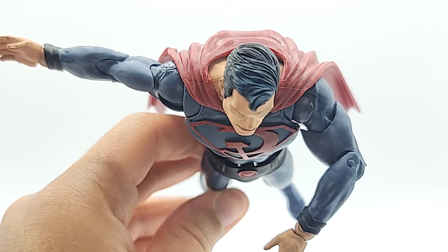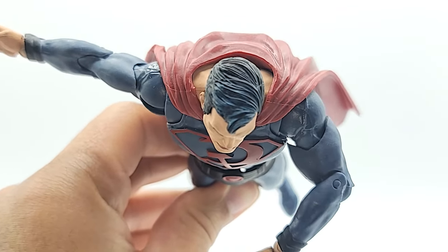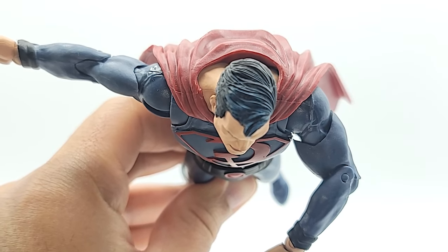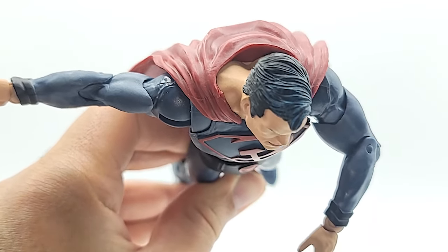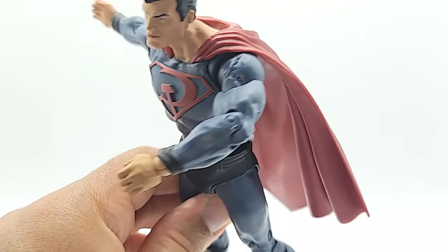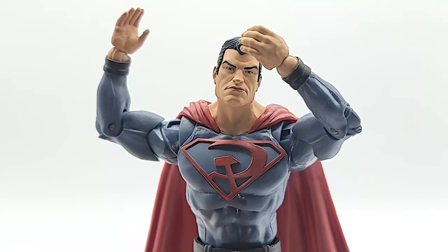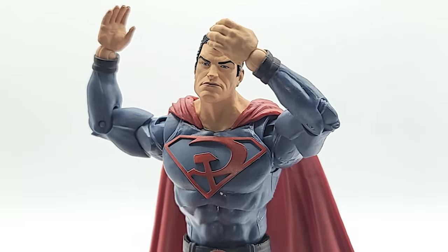He does have the moth joints but they don't do much. His arm doesn't go back very far and definitely doesn't come in very far. I thought it was because of the bicep at first, but you can see clearly there's a gap — the bicep's not even touching. So even though they have those moth joints, they don't really add much to the articulation. Single joint at the elbow, you get 90 degrees.